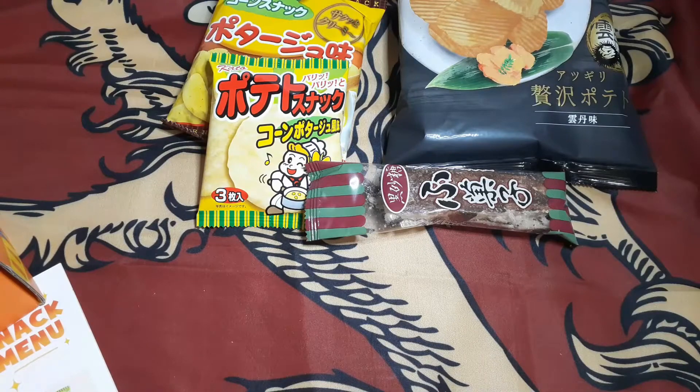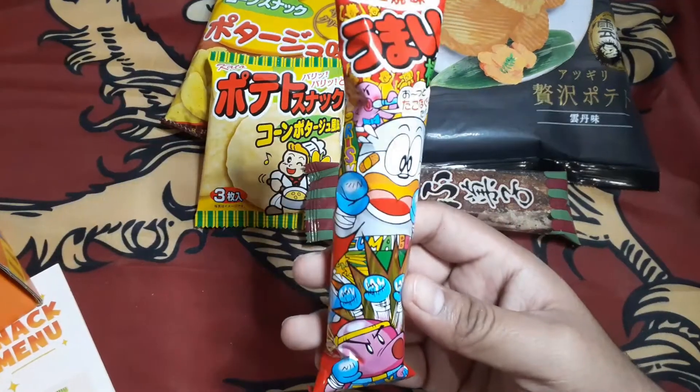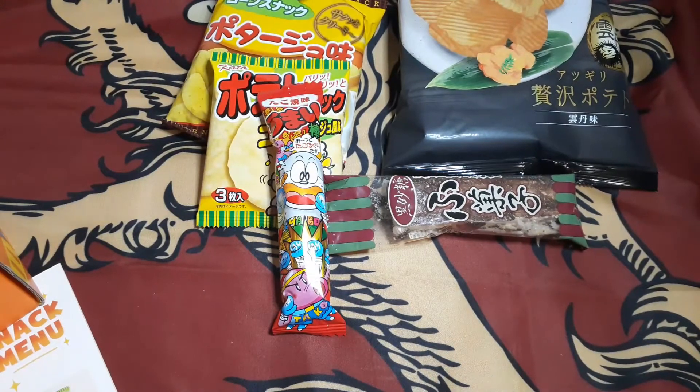Next thing on here we got the Takoyaki umaiibo. I believe this is like a little corn type of snack.